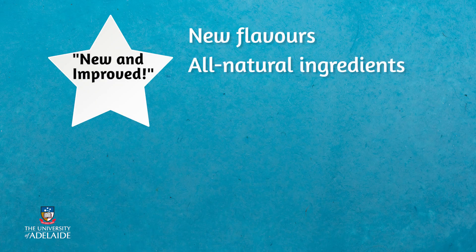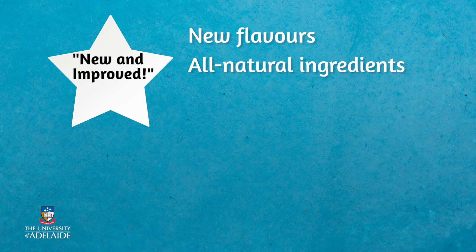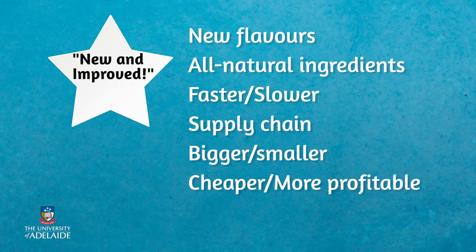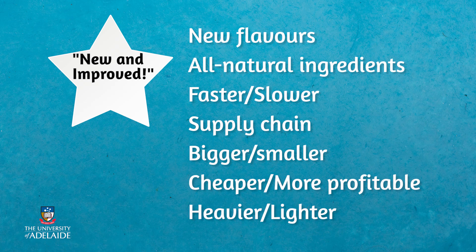Examples include new flavours, shifts to better or natural ingredients, packaging improvements, faster or slower functioning, just-in-time supply chain enhancements, bigger, smaller sizing, cost reductions, and heavier or lighter weight. We see them every day and they help extend product, service and business life cycles and improve profitability.